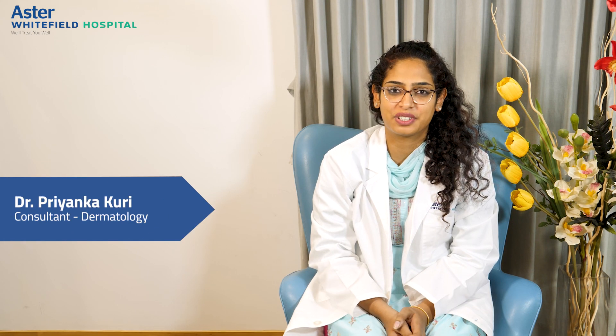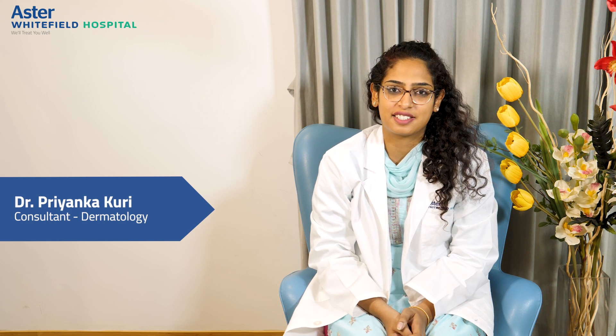Hi, this is Dr. Priyanka Arkuri, Consultant Dermatologist, Aster Hospital Whitefield. Today we are going to talk about one of the most common skin topics, which is psoriasis.